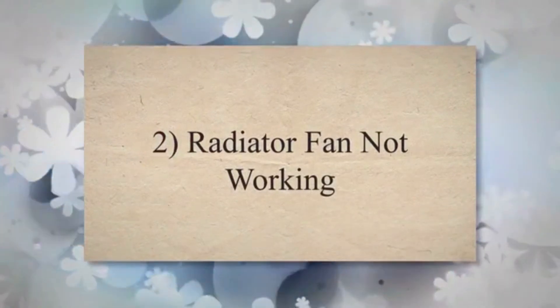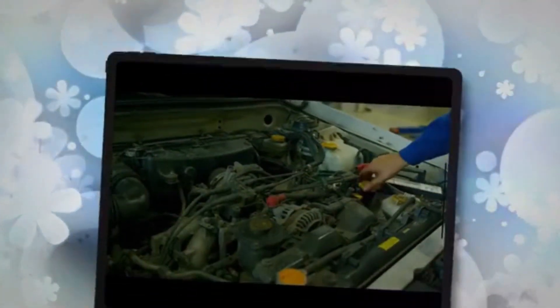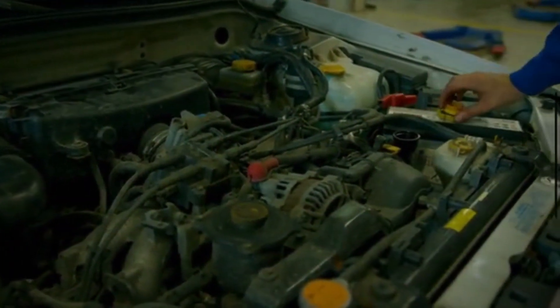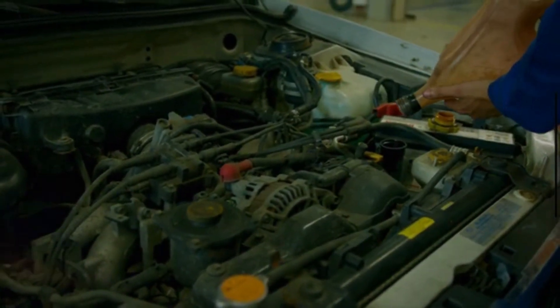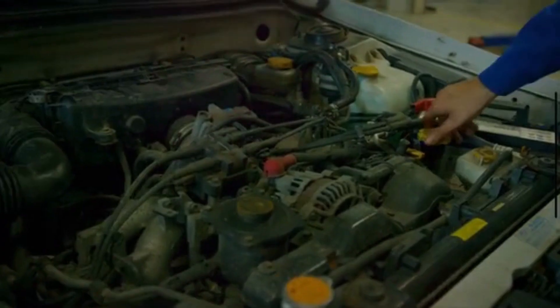2. Radiator Fan Not Working. You can visually inspect the radiator fan to see if it's running when the engine is hot. If the fan isn't operating when it should be, it's a clear sign of a problem. This issue is usually caused by the motor burning out, rendering the fan useless.